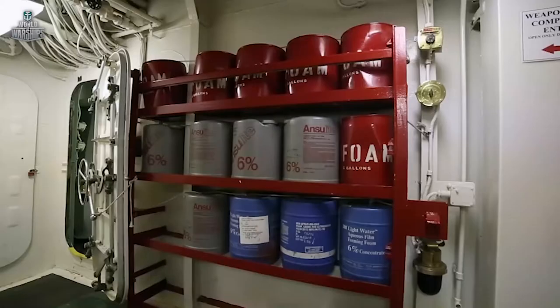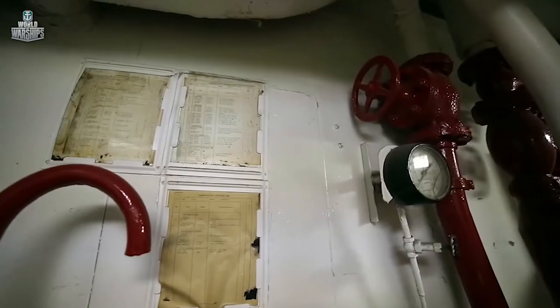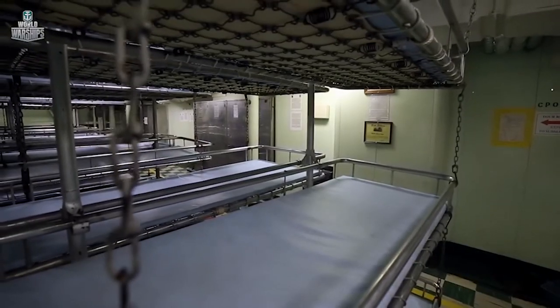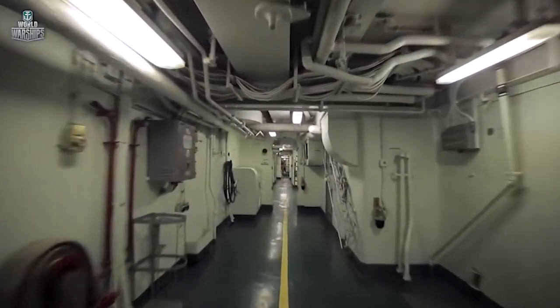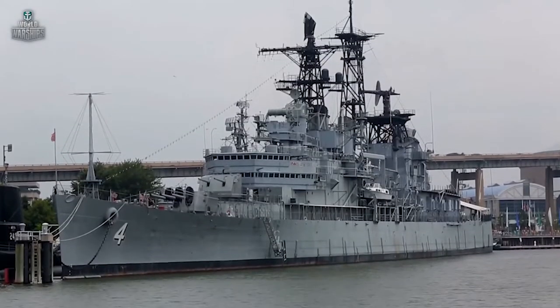Despite a lack of stability, the cruisers demonstrated superb survivability during the war. The key factor was not the ship's design, but the excellent work of their damage control parties. The cruiser receives damage — even critical damage — and in just a few seconds everyone is running, taking measures, doing their job. After some time, a ship that was going to sink in 15 minutes is back on an even keel, her engines running, sometimes even continuing to fight.